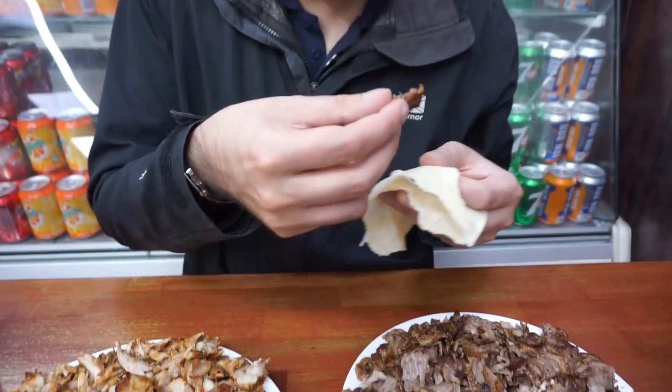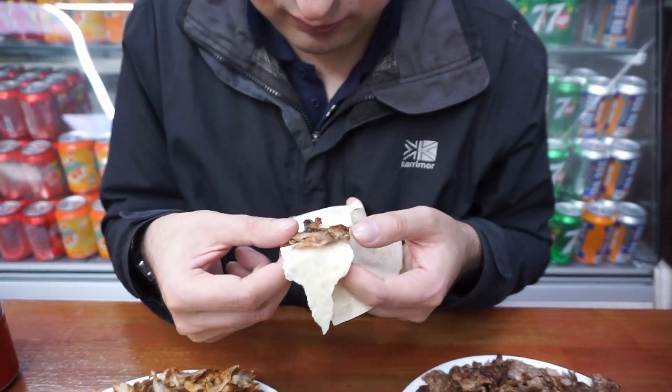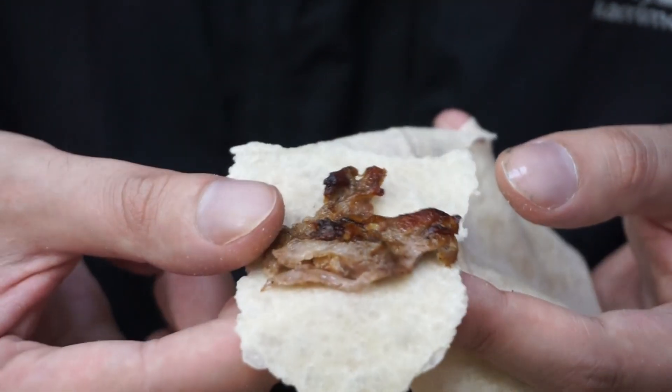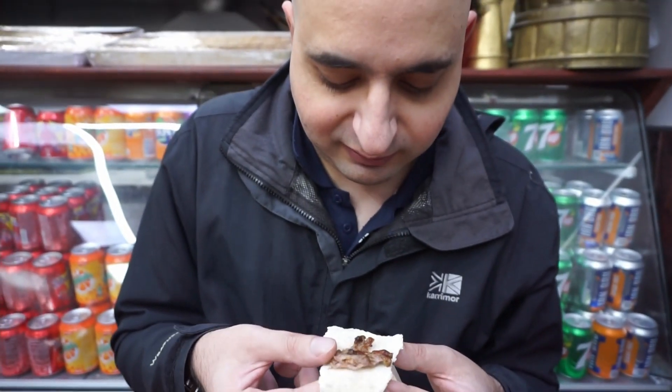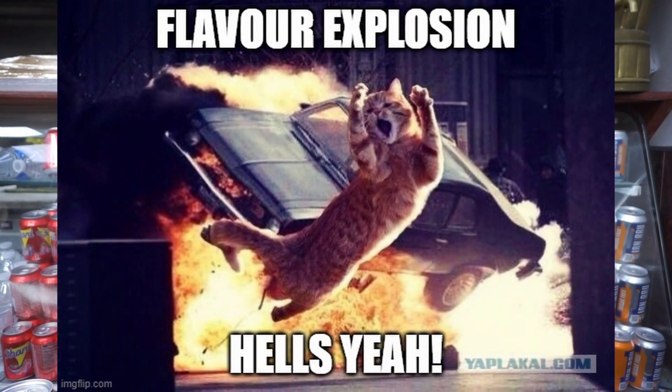Now I'll try the lamb. The lamb's quite dark which, to me, insinuates it's going to be high quality. There looks to be plenty of marinade on it, so I'm fully expecting that flavour explosion in my mouth like the chicken gave. Let's go for it.